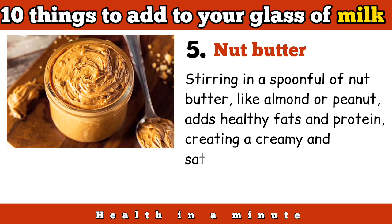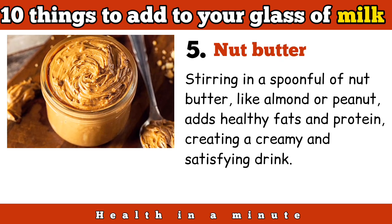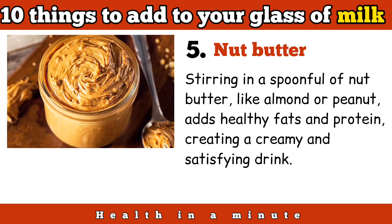Nut butter: stirring in a spoonful of nut butter, like almond or peanut, adds healthy fats and protein, creating a creamy and satisfying drink.